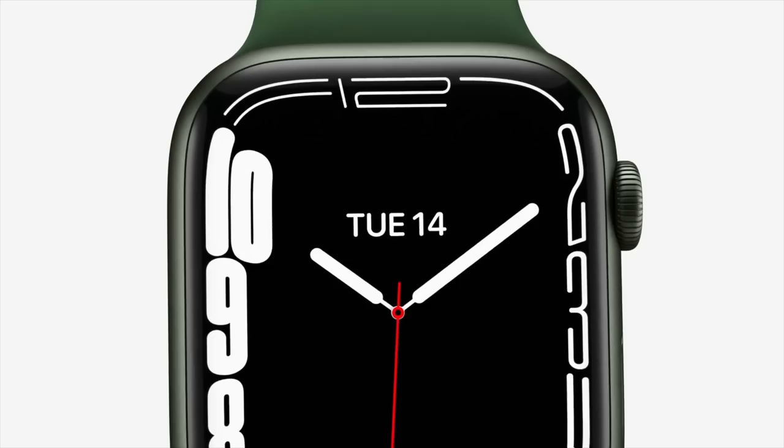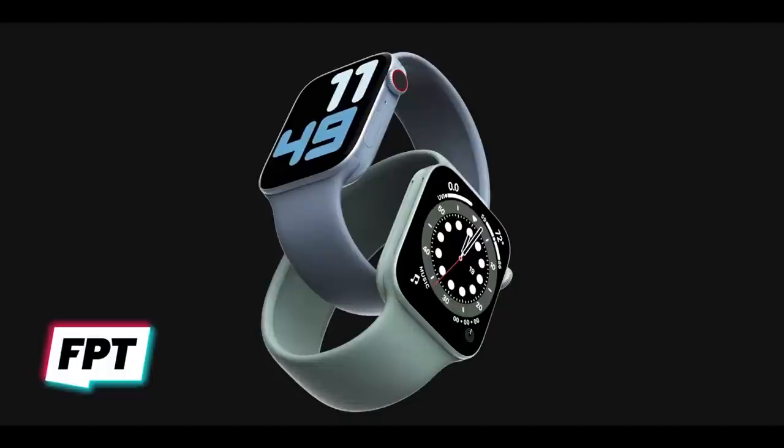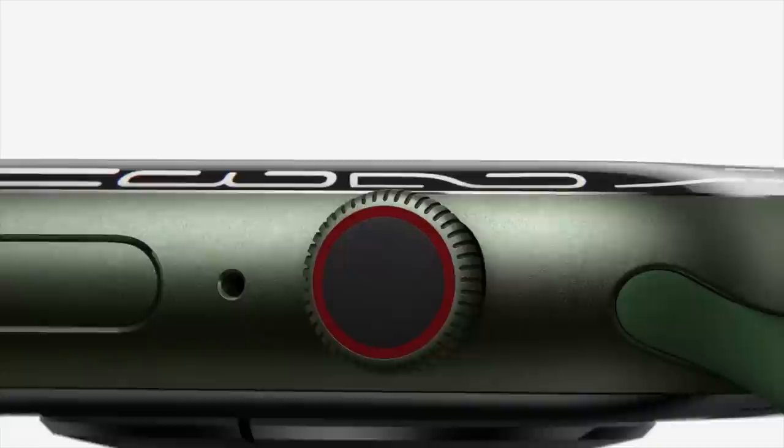Unfortunately, when the event finally came around, Apple gave us something very different. Both the case and the display of the Series 7 have softer, more rounded corners — nowhere near the flat design we were expecting. Initially I thought everything went catastrophically wrong and Apple had to switch up the design, but I have changed my theory.